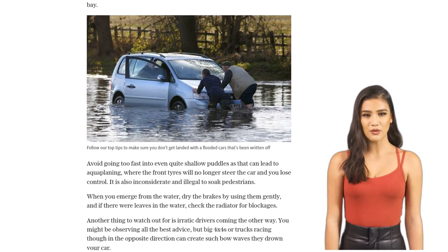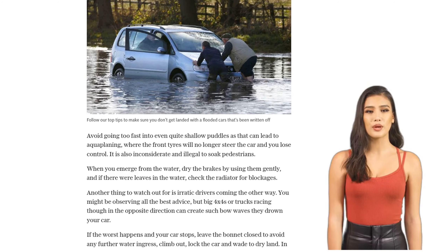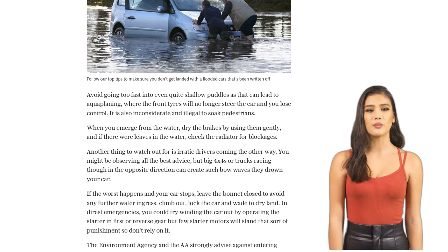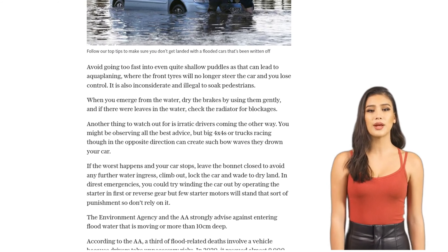But what if the worst happens and your car stops? Leave the bonnet closed to prevent further water damage, lock the car, and wade to dry land. In dire emergencies, you could try winding the car out by operating the starter in first or reverse gear, but don't rely on it.